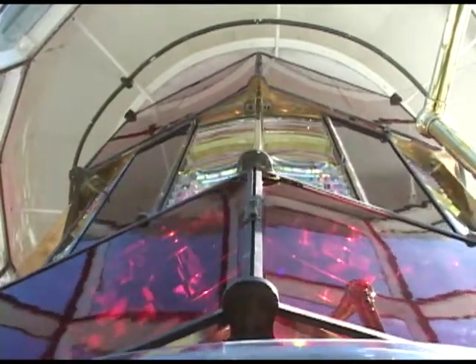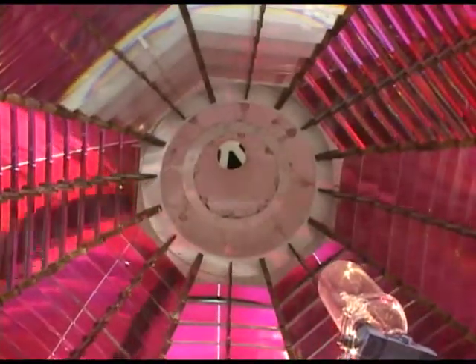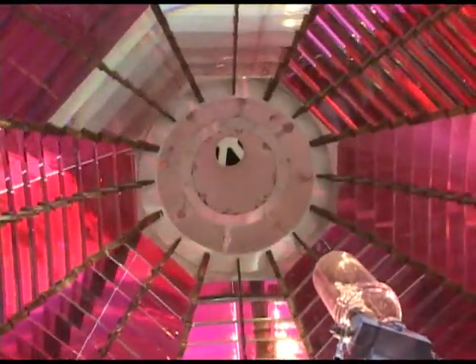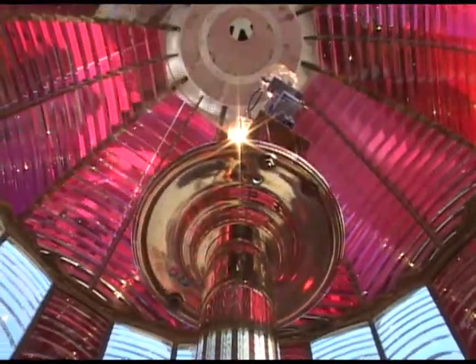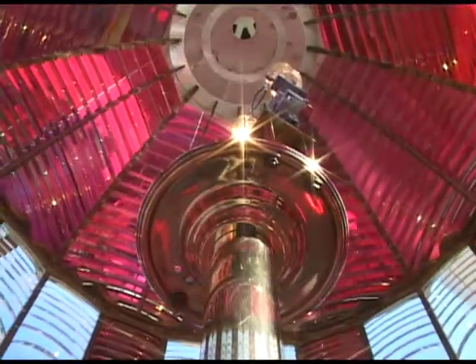The lens originally rotated using a clockwork mechanism with a weight that would drop 34 feet down the center of the tower before having to be rewound by the lighthouse keepers. It is now automated, turned by an electric motor, and illuminated by a 1,000-watt quartz iodine lamp.